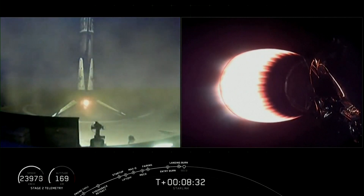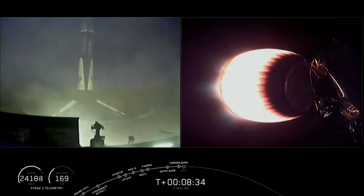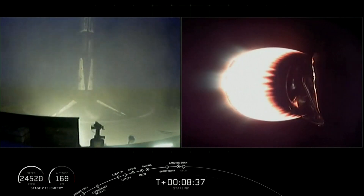Wow. Look at that — stage 1 sitting on our drone ship, Of Course I Still Love You. That was a beautiful view of the stage 1 as it came down there, lighting the clouds up.